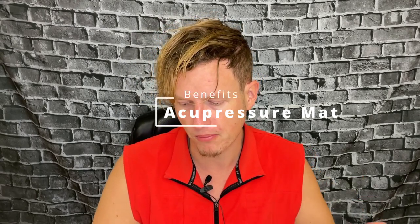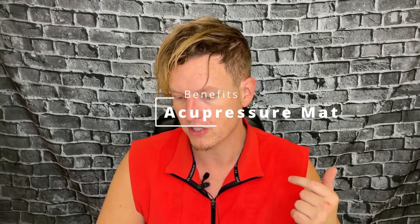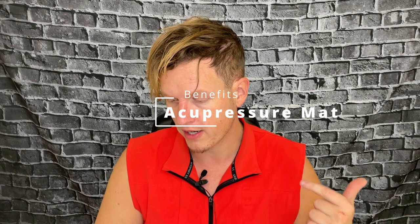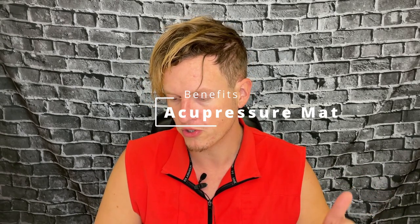Some of the benefits listed online: it eases muscle tension, promotes relaxation, relieves chronic neck, back, and foot pain, reduces menstrual pain, alleviates chronic headaches, helps with depression, anxiety, and stress, and boosts your energy levels.